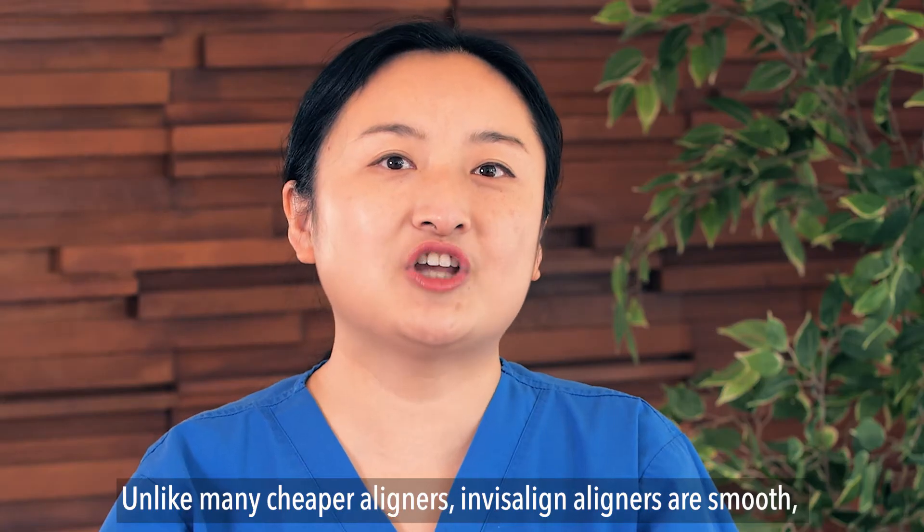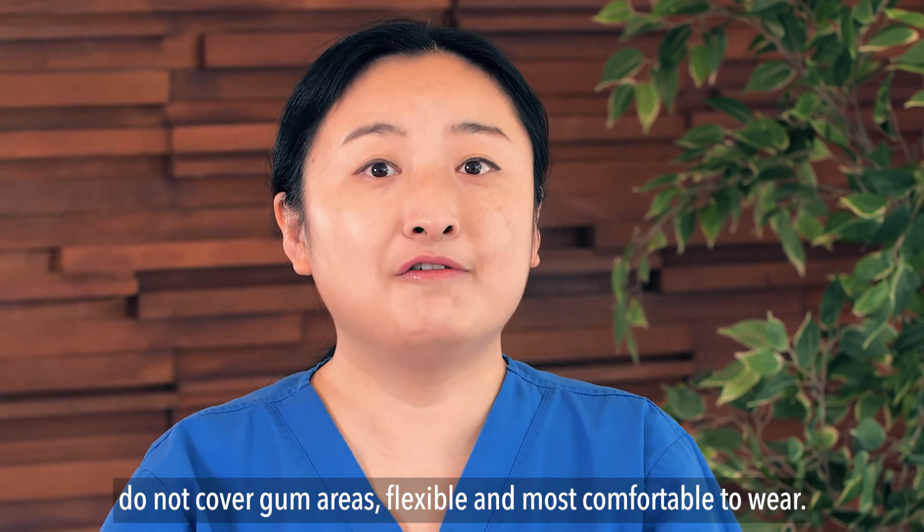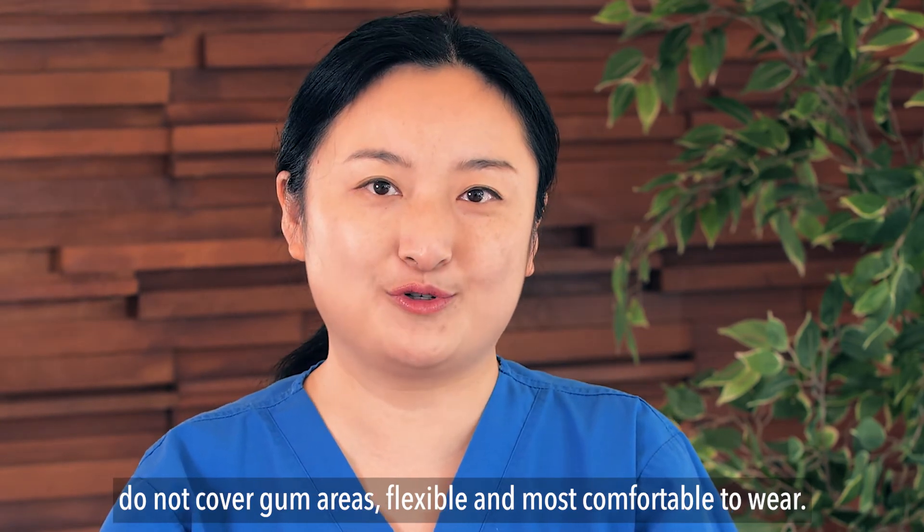Unlike many cheaper liners, Invisalign aligners are smooth, do not cover the gum areas, flexible, and most comfortable to wear.